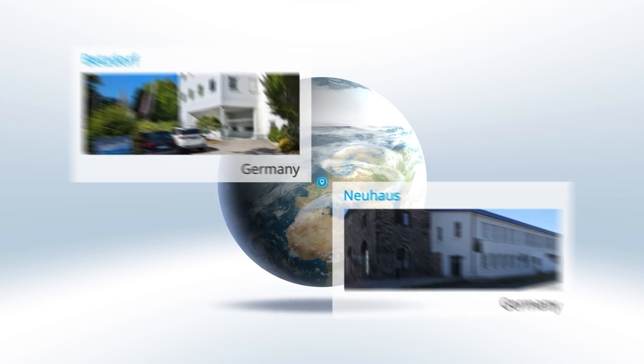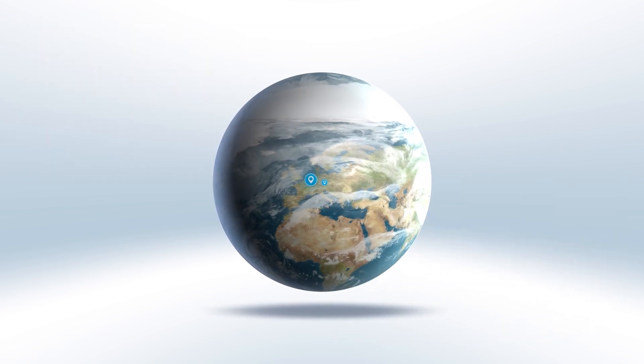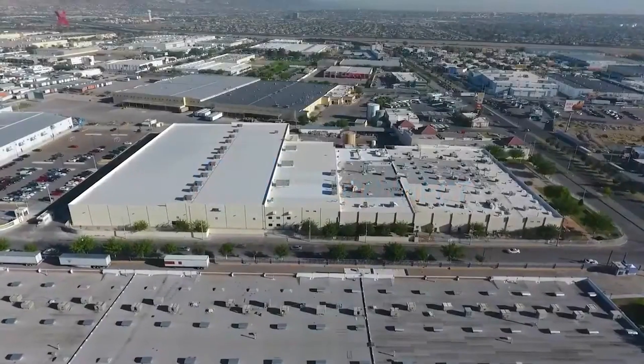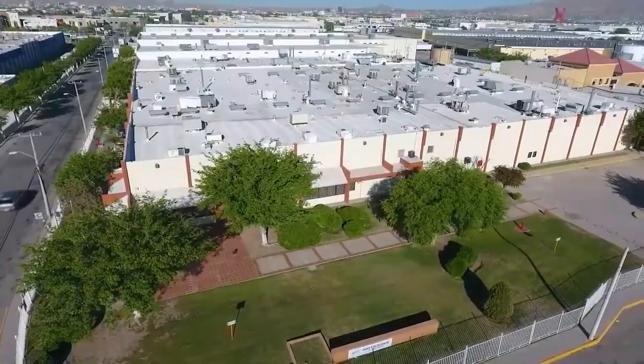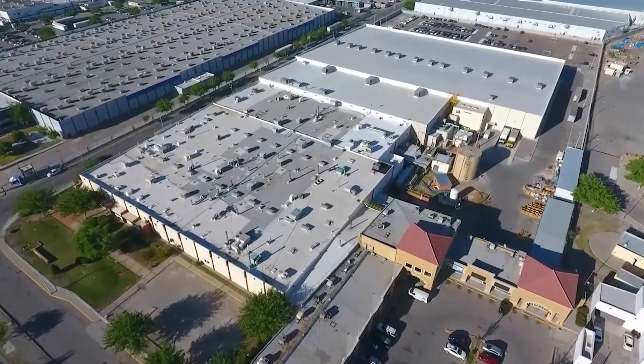As a fully vertically integrated connector manufacturer, we are a strategic supplier to many of our customers and deliver to high-quality standards. Our mission at Kyocera AVX is to be the leading global supplier for connectors and mechatronic solutions by putting customers first and delivering solutions that consistently exceed customer expectations.